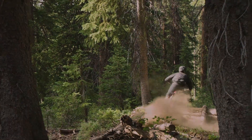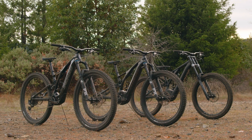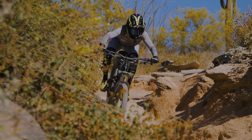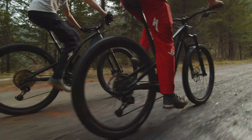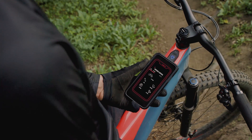Specialized Turbo mountain bikes deliver the power to ride more trails. The Levo, Levo SL, and Kenevo open the door to bigger rides on all types of terrain. Turbos deliver assistance powerfully, smoothly, and intuitively like no other e-bike, and all connect to the Mission Control app for total customization.